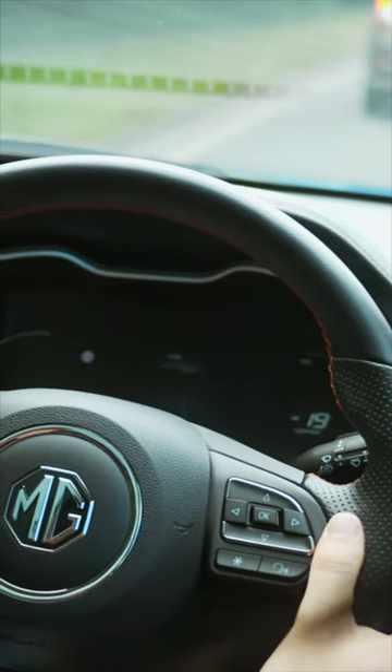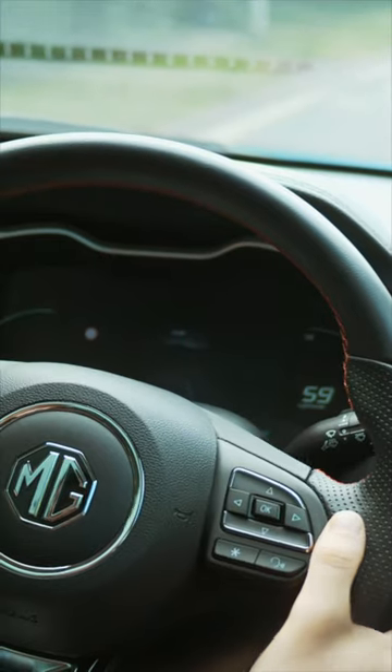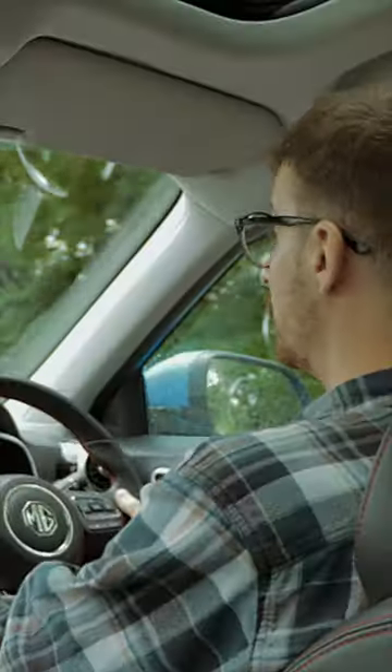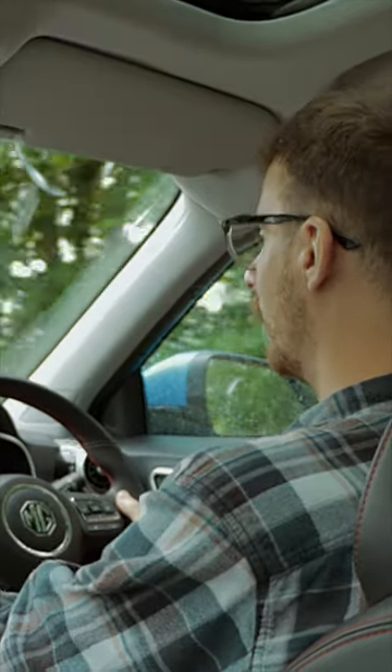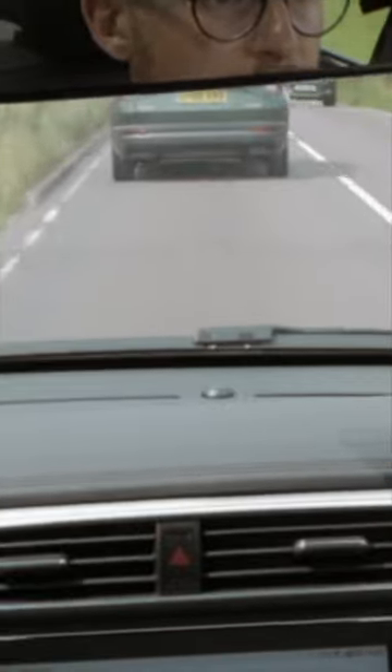Okay guys, we're behind the wheel of the ZS EV now, and I'll start by saying if you're looking for an incredibly easy electric car to drive, this car will tick that box for you. The steering is incredibly light, forward visibility is very good, and you sit nice and high up in this car.